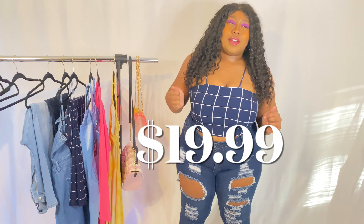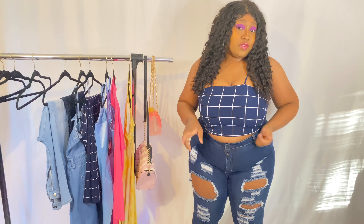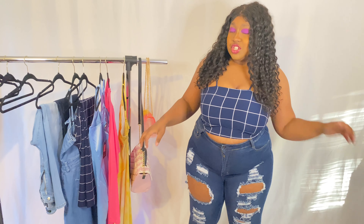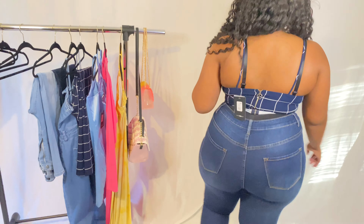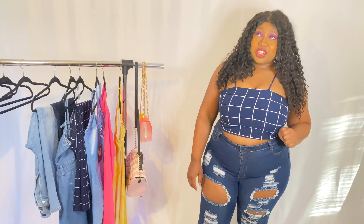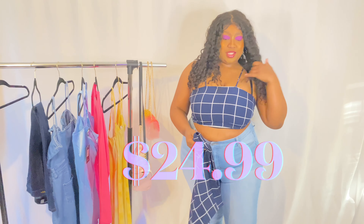I always have an issue with Fashion Nova jeans, so I actually got Fashion Nova jeans from the plus side this time. This is a 1X and I really really like these jeans — they're high waist, they have holes, super super stretchy, and they are very flattering.